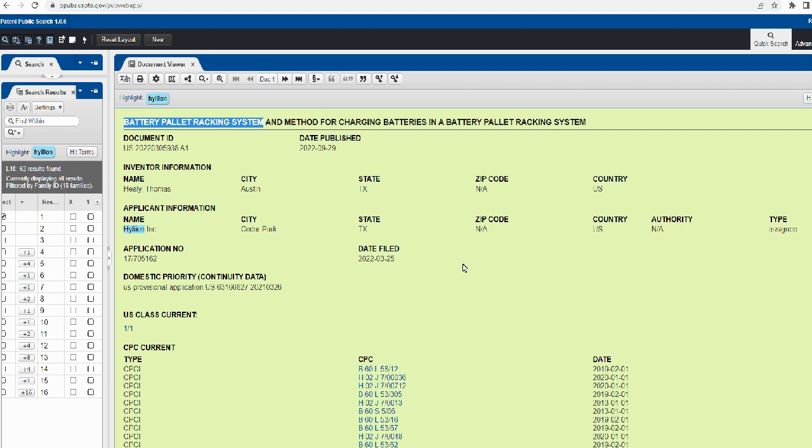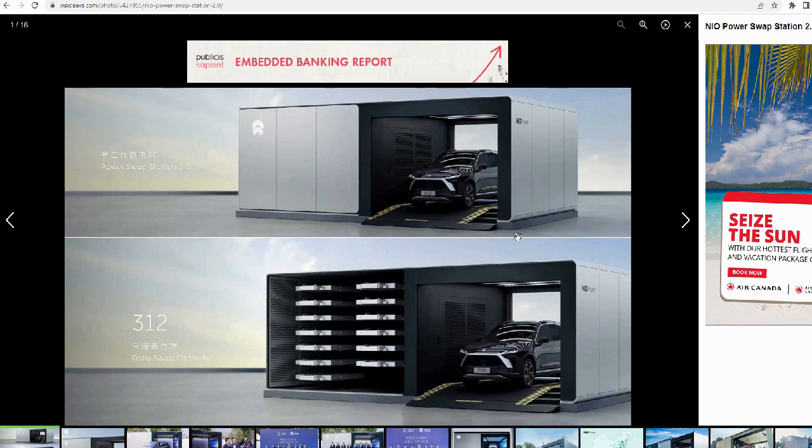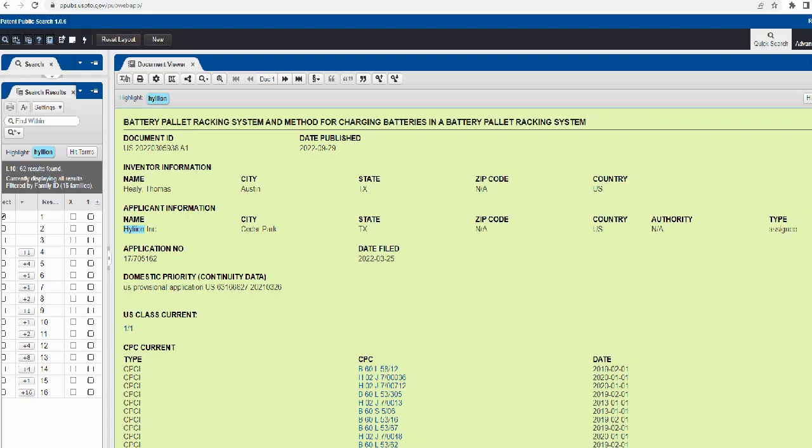I'm just gonna give you a high-level overview: what it is, what it does, and why it's a big deal. Before I go into it, I want to show you something else. In China, you probably already know, NIO and other companies have this battery swap technology. Basically, if your electric car is low on battery, you drive to one of these stations and they swap the battery. The biggest advantage is it's the fastest 'charging' — no charging time, saves lots of time. Hyliion is trying to do the same thing but for trucks.